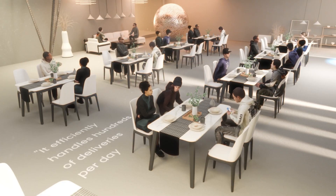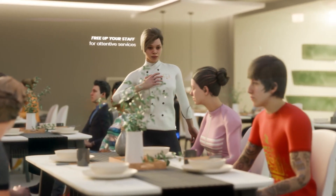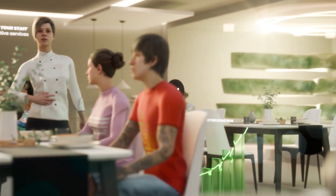Choosing Dasher for your restaurant means more than just convenience. It efficiently handles hundreds of deliveries per day, optimizing your operations. Free up your staff for attentive service and watch your revenue grow.